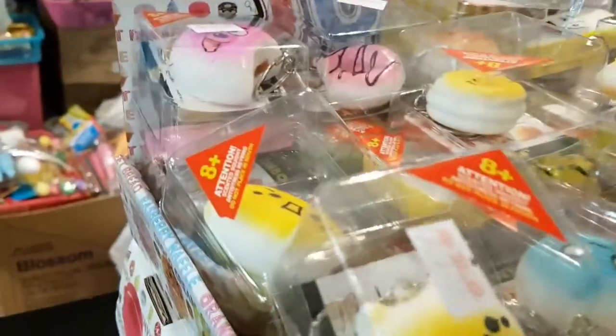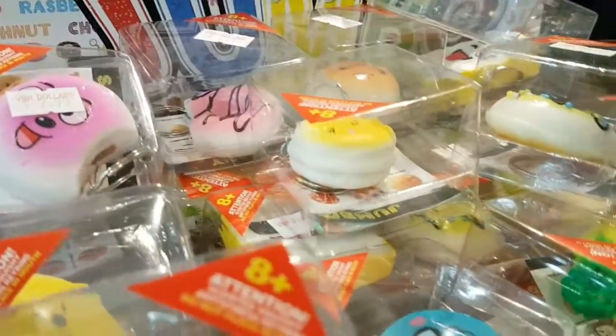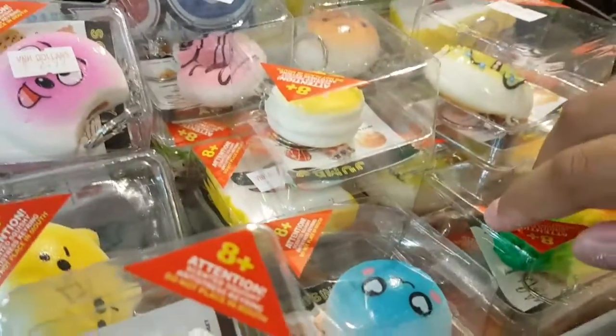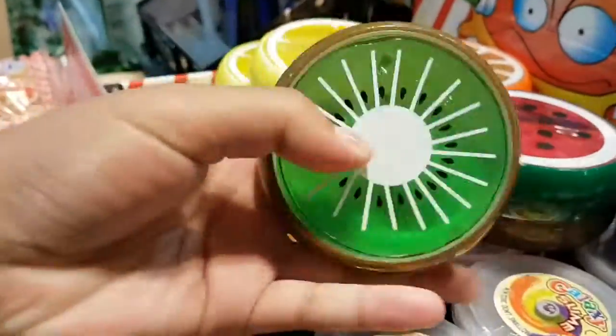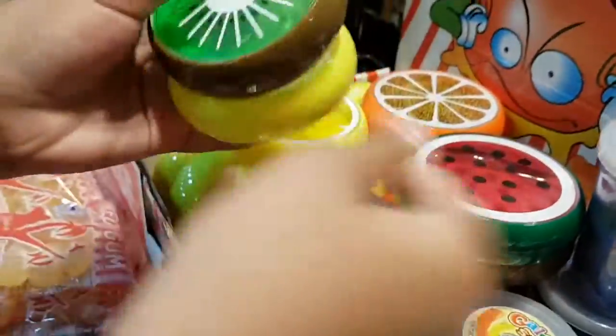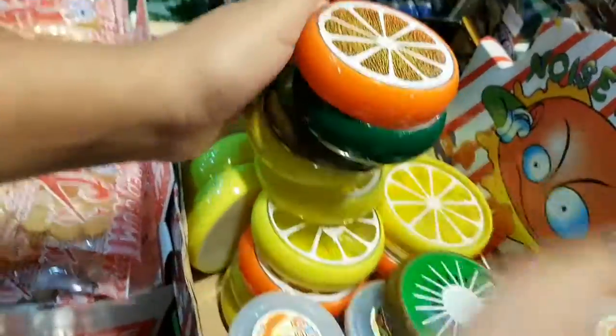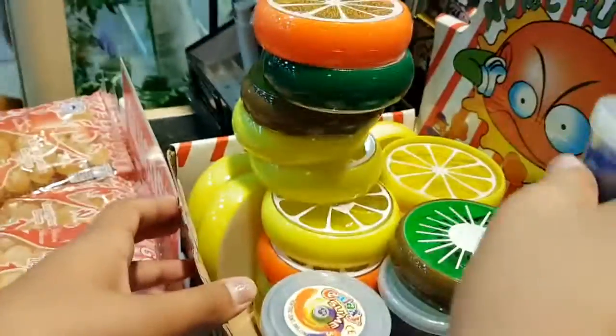And we also found this — there's a lot. I found some slime. We have found some putty slimes. We have kiwi, lemon, watermelon, and an orange. We also have galaxy slime. It looks like this — it's really cool.